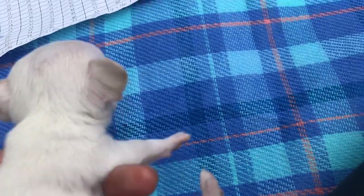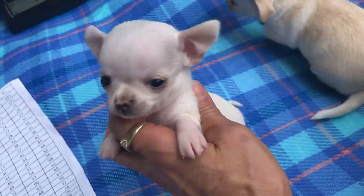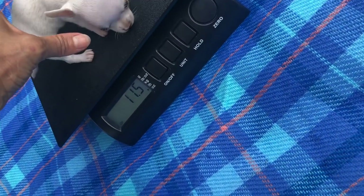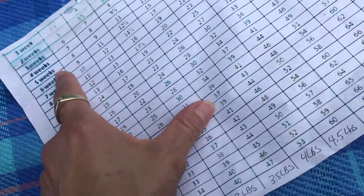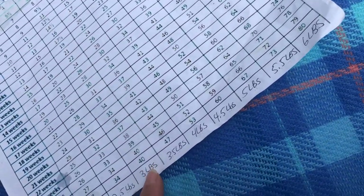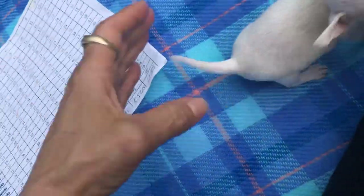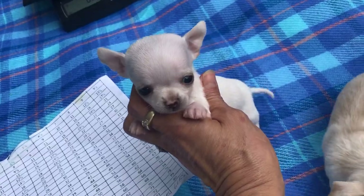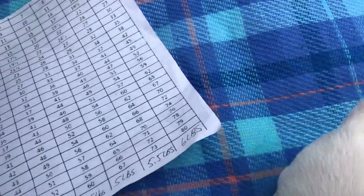And last but not least is this little teeny weenie. Look at that face on her. She is 11.5 — 11.5 at five weeks, she's 3.2-ish. She's kind of not available. I'm holding her to see if she's under 3.5. If she stays under 3.5, she will not be available.